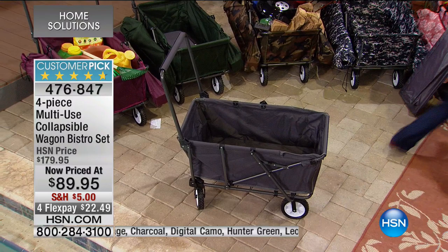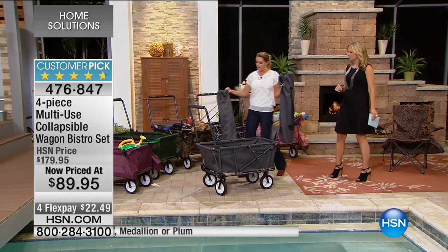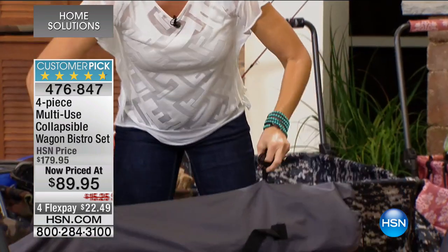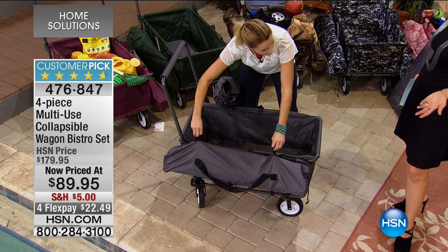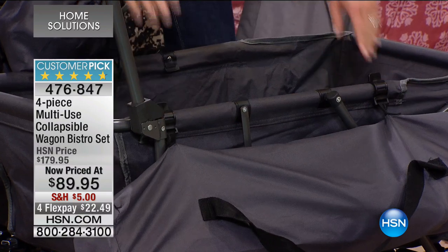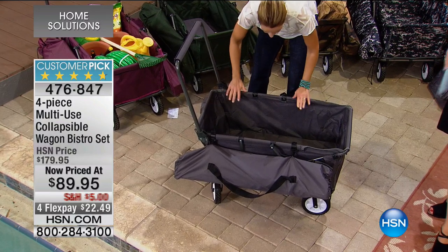This also comes with two of its own chairs, and of course they come in their covers that match the design. Where most chairs you just toss inside — which takes up so much space, this is like prime real estate — we clip them to the outside of the wagon. We've got two of them, and these chairs are really lightweight, just about five and a half pounds, so they're really easy to manage.